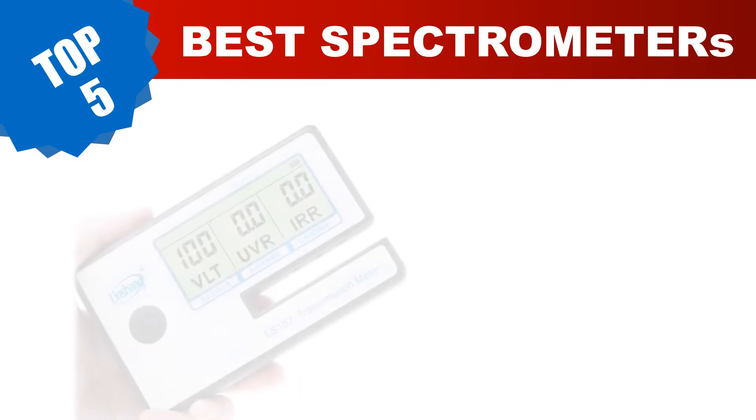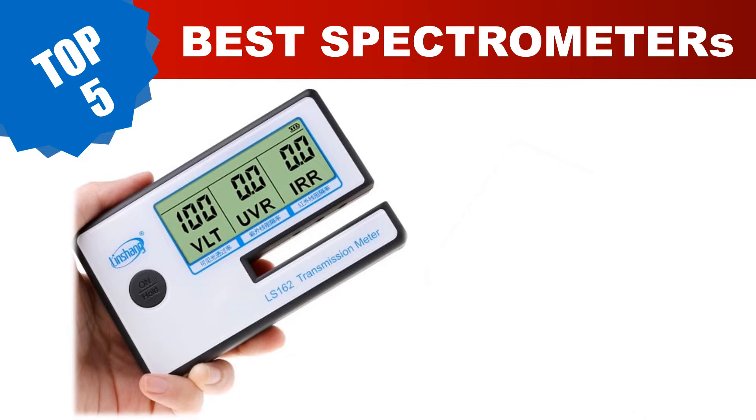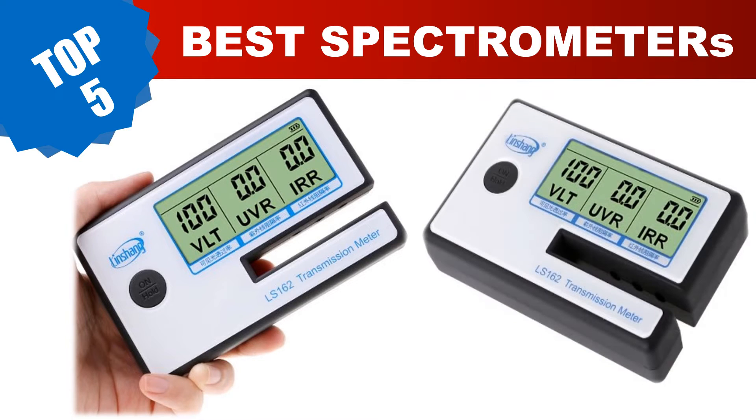Are you searching for the best spectrometers? In this video, we've done the research for you, tested countless models, and compiled a carefully curated list of the best spectrometers on the market. These budget-friendly options provide incredible value without compromising on quality. Today I am going to review the top 5 best spectrometers in 2023.